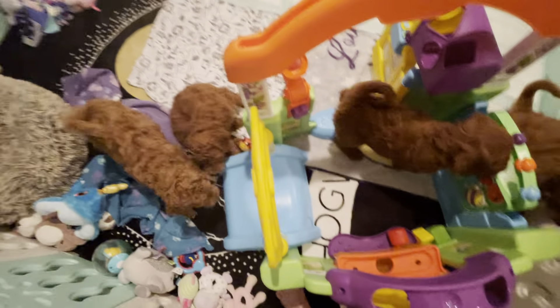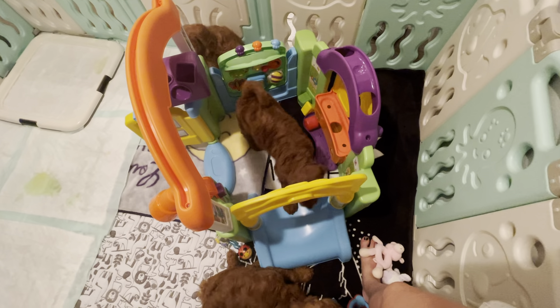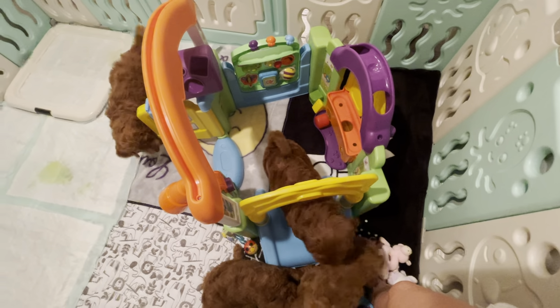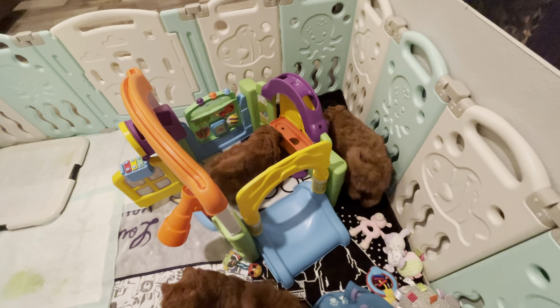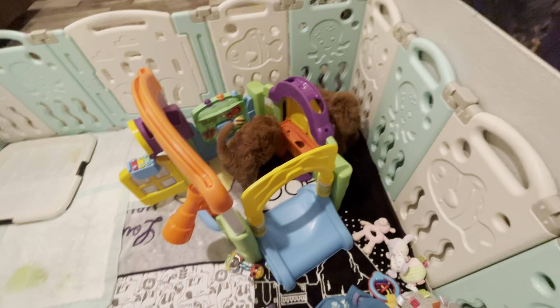This way you guys can come behind it and hide if you want to. It's a good hide and seek spot. I knew you guys were shy of it, but I knew if I just show you how to play with it, you'll like it.